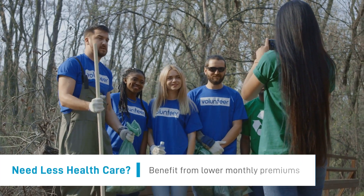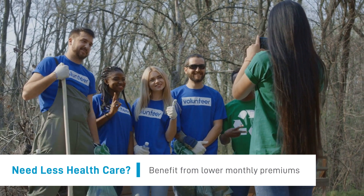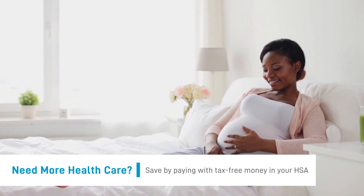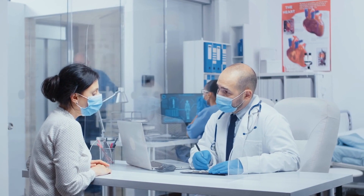With Pelican HSA 775, if you don't use many healthcare services, you can benefit from lower monthly premiums. If you need more care, you'll save by using the tax-free money in your HSA to pay for it. Either way, you'll have access to the care you need.